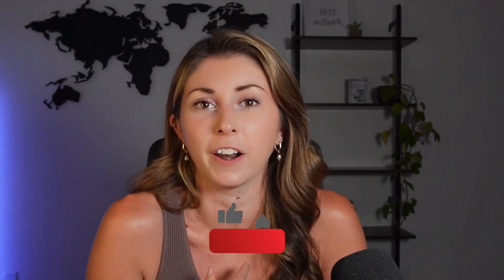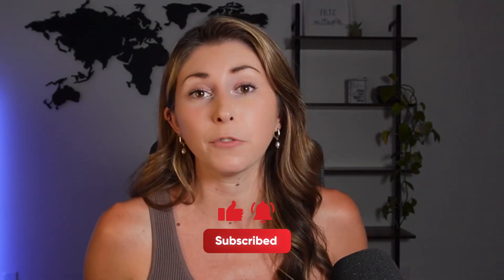Alright guys, thank you so much. Let me know if you have any questions or comments below — I'm sure there's things I've missed. Let me know if you're going to be interested in hiring your own VA. Thanks guys.